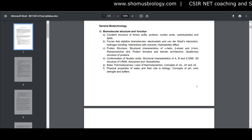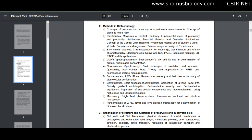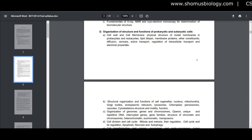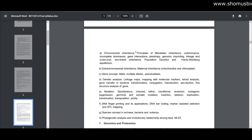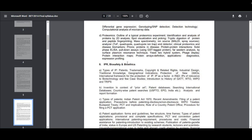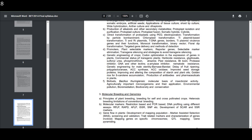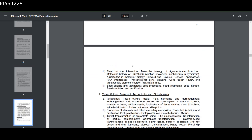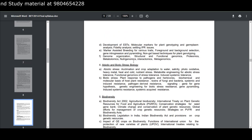The second part covers general biotechnology. The syllabus includes biomolecular structure and function — essentially biochemistry — methods in biotechnology such as IR spectroscopy, CD, NMR, and similar techniques. It also covers organizational structure and function of prokaryotic and eukaryotic cells, cellular processes including replication, transcription, and translation, recombinant DNA technology, genetics, phylogeny and evolution including Mendelian and non-Mendelian inheritance, evolutionary biology, and IPR, biosafety, and ethics.